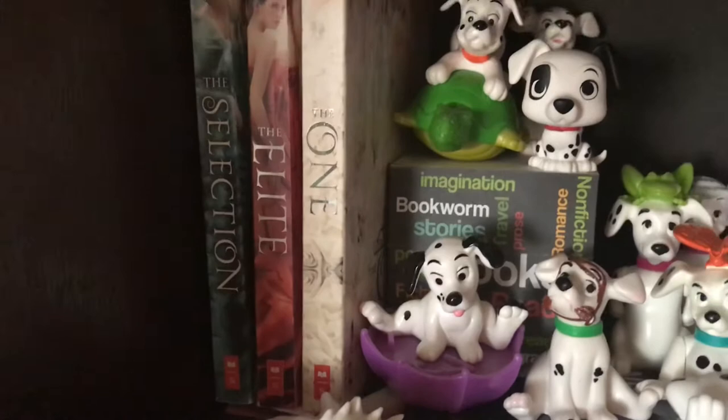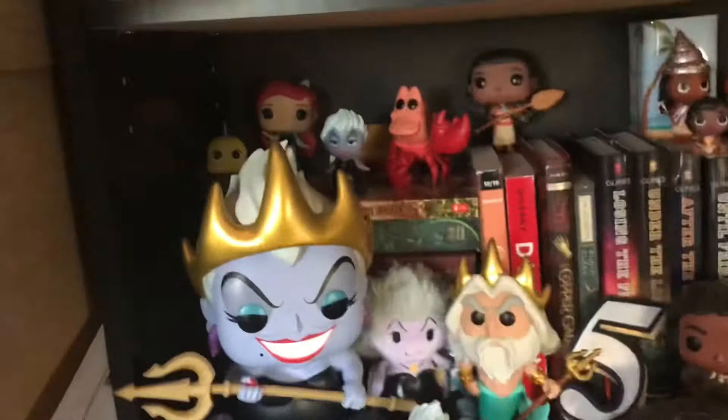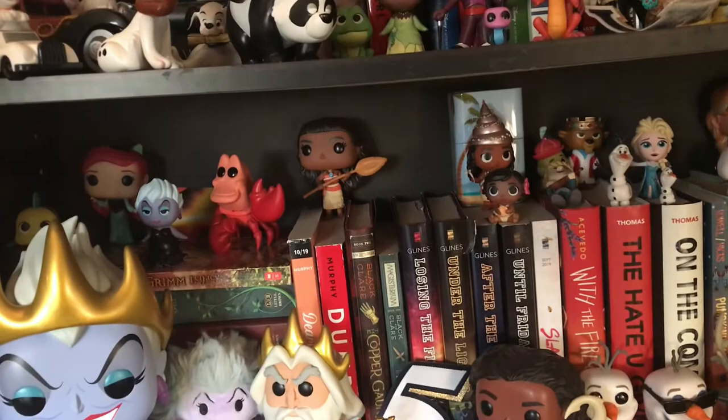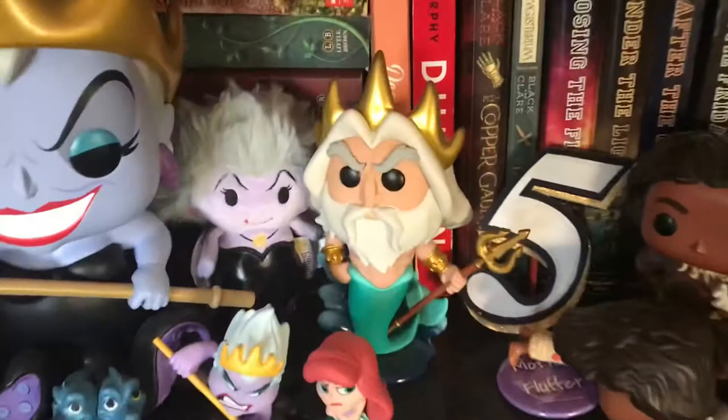Down here we have some Grimm fairytale stories — Julie Murphy, Abby Glines, Elizabeth Acevedo, and a whole bunch of random different authors as well. And the pops — cannot forget about the pops. I'm kind of wondering why I have that pin there; that does not belong.